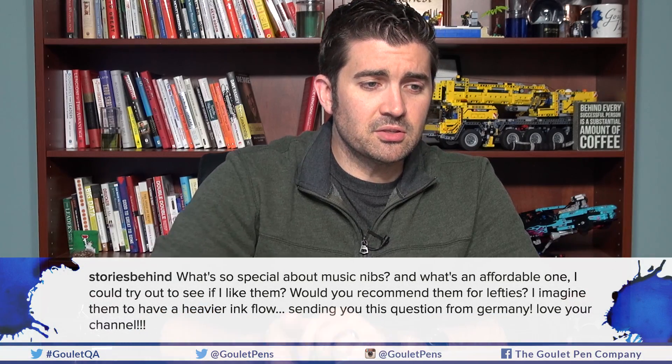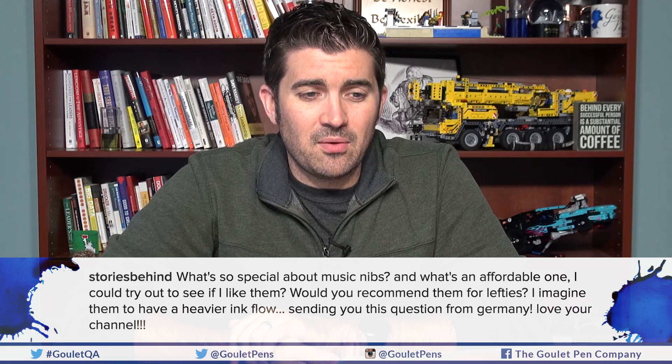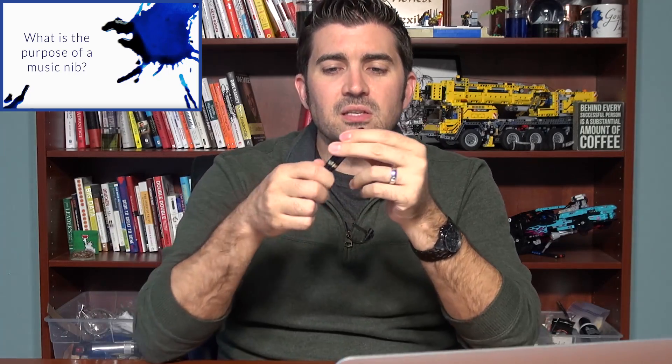Next question from Stories Behind on Instagram, sending from Germany: 'What's so special about music nibs? What's an affordable one? Could you recommend them for lefties?' I actually have a Q&A slice from episode 42 about music nibs if you want full detail. Basically, a music nib is really a stub nib. The tip is shaped wide so that cross strokes are thinner and down strokes are fatter.